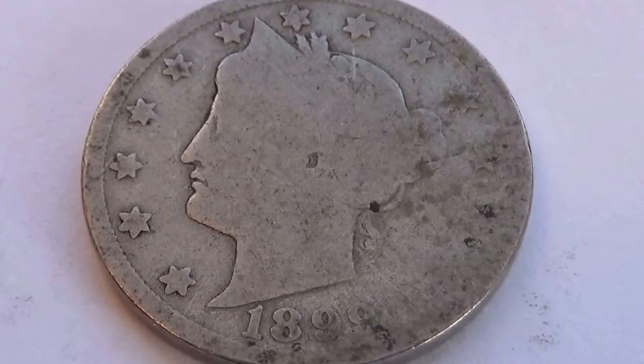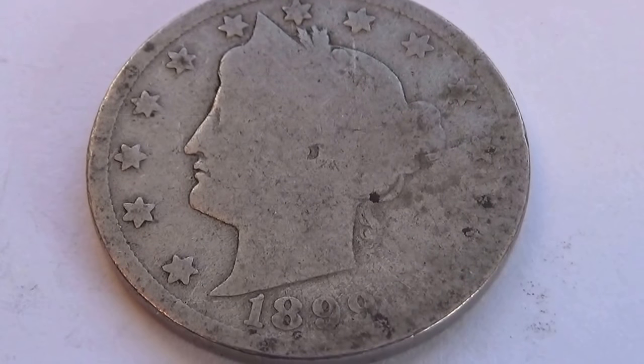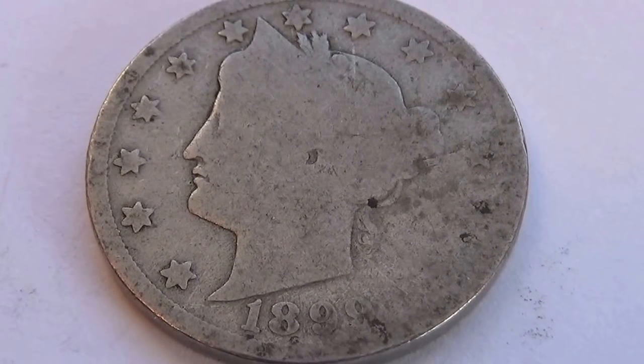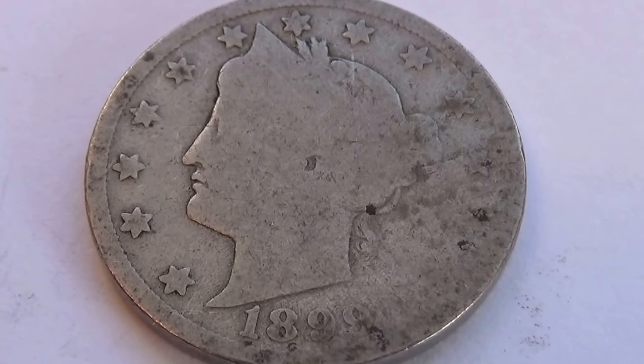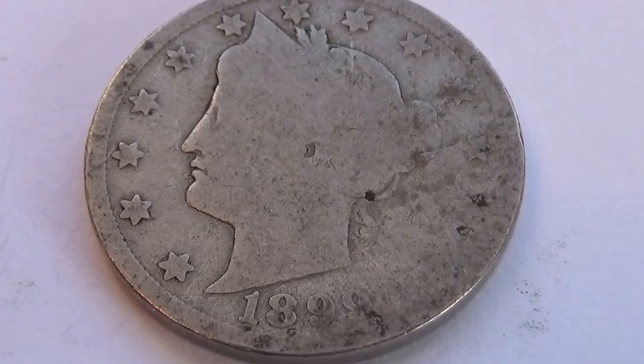Today we have those famous V-Nickels. Everyone enjoys watching the V-Nickels. This one is $18.99. A little bit more faded out on the right hand side. You can see the stars. You can definitely see $18.99.